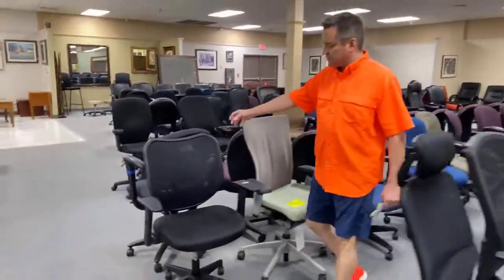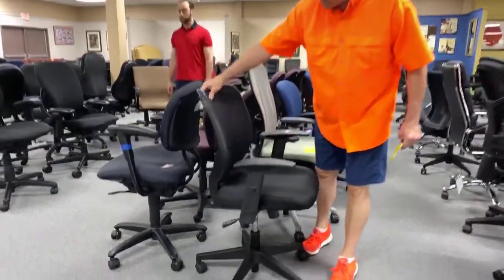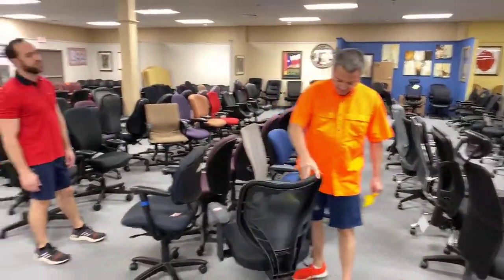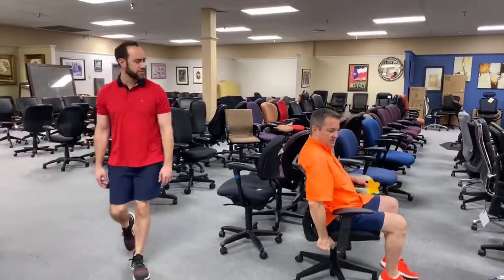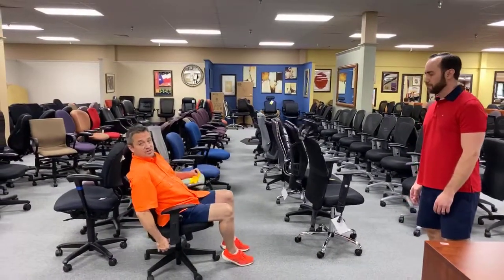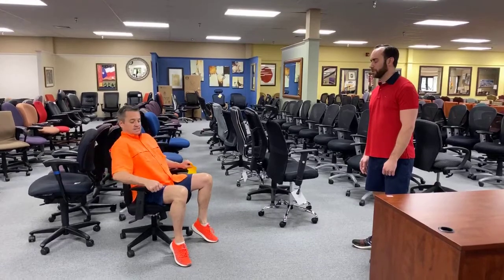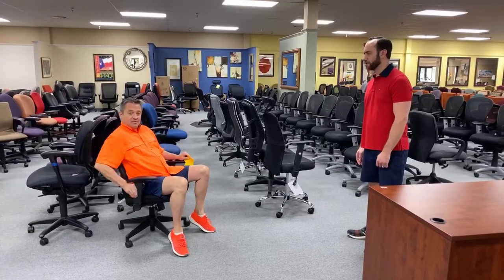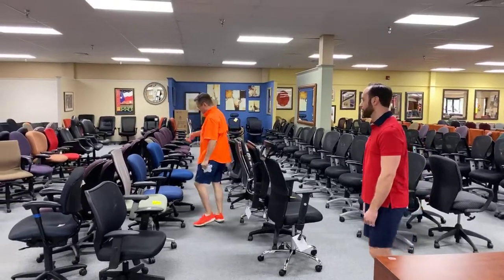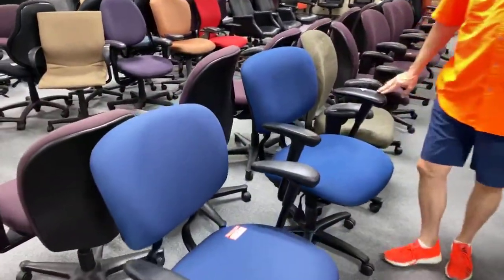Most of the chairs we're going to show you here — this is a used mesh back, we have about four or five of these left at $69.99. Those have been flying out of here. They have little marks on the arms where people shoved them underneath a desk. It goes up and down, reclines by pulling out this lever — almost every chair has a big dial underneath to change the resistance — and the arms go up and down. $69. These are Hayworth Improvs — we had about 500 of these.